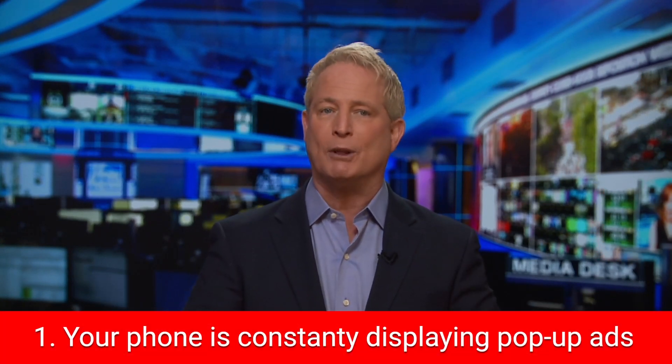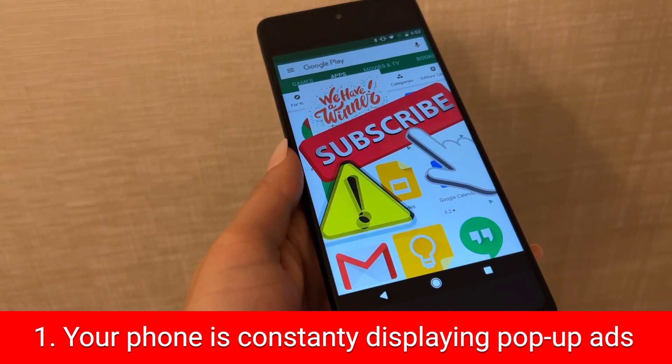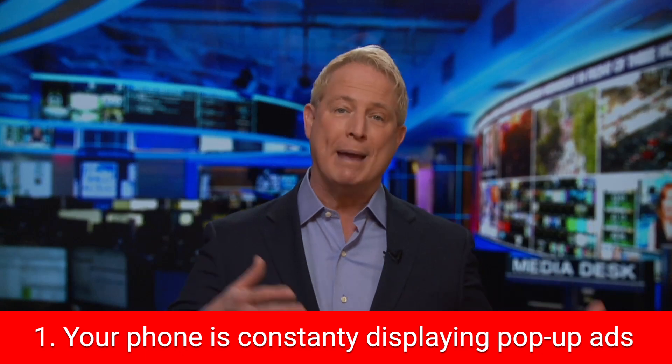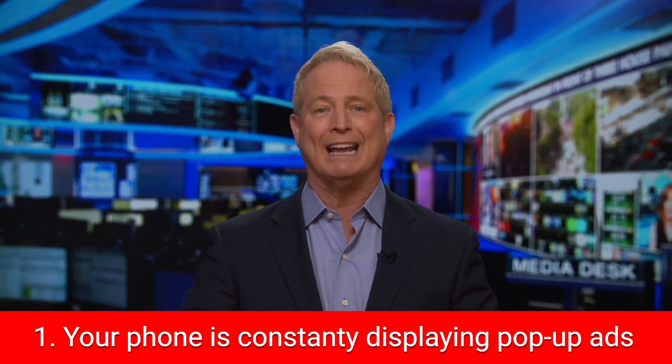Number one: if your phone is displaying a bunch of pop-ups or full screen messages, this is one of the most obvious ways to tell your phone has been hacked. They may show on the main screen or while you're using a specific app or browser.